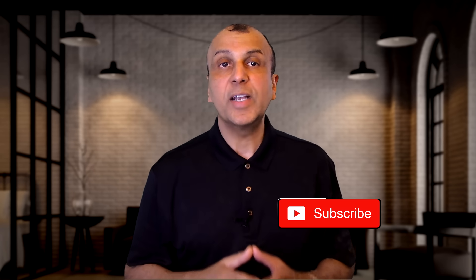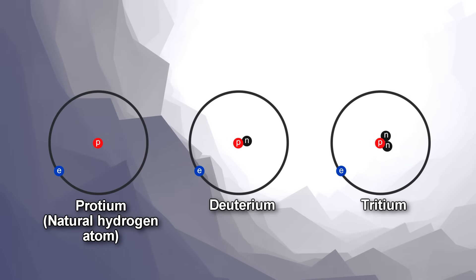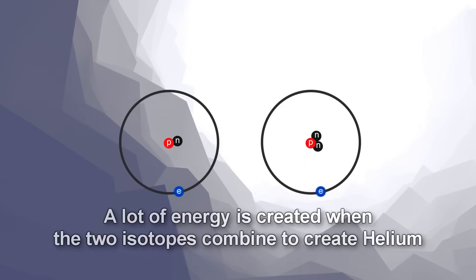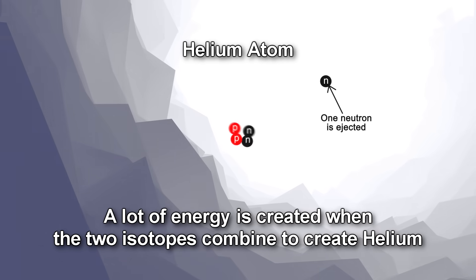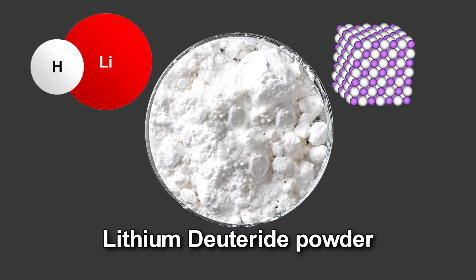The fusion portion of the bomb creates energy by combining two isotopes of hydrogen called deuterium and tritium to create helium. Unlike a natural hydrogen atom that is made of one electron orbiting around one proton, these isotopes have extra neutrons in their nuclei. A large amount of energy is released when these two isotopes fuse together to form helium, because a helium atom has much less energy than these two isotopes combined — this excess energy is released. One of the main problems with creating the hydrogen bomb was obtaining the tritium. Scientists found that they could generate it on the spot inside the hydrogen bomb with a compound combining lithium and deuterium. The result was a dry, solid, stable powder called lithium deuteride, and this is what most hydrogen bombs today use as their fuel.